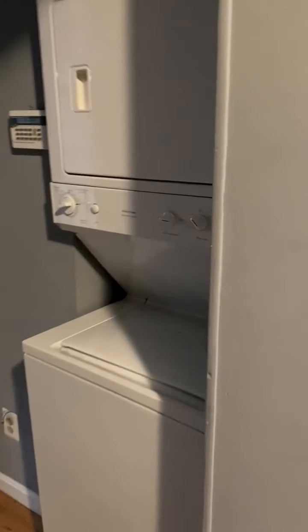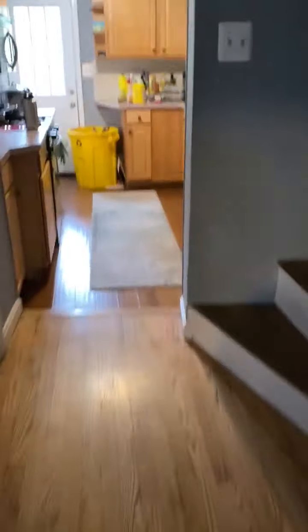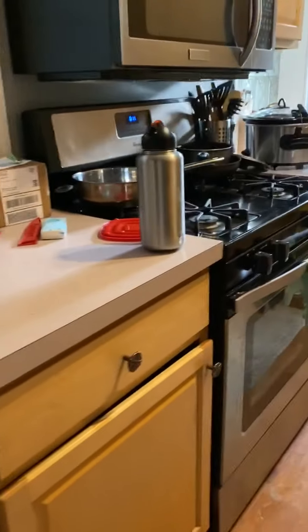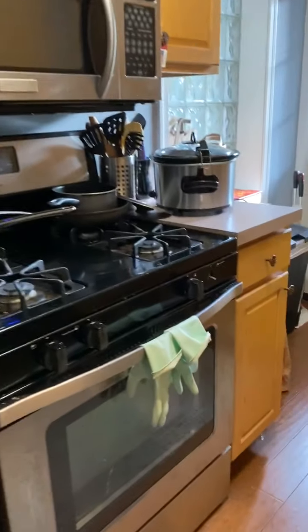The house comes with a washer and dryer. Here is the kitchen with all of its appliances.